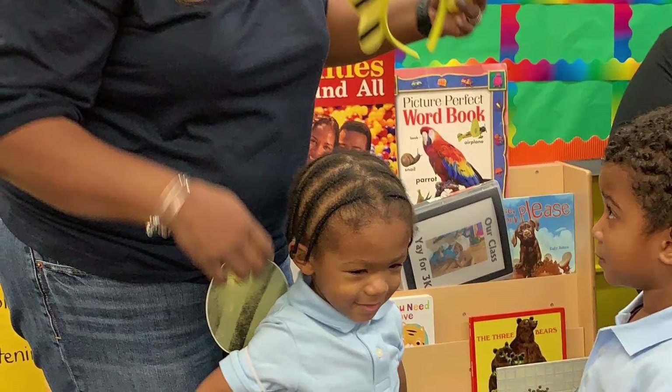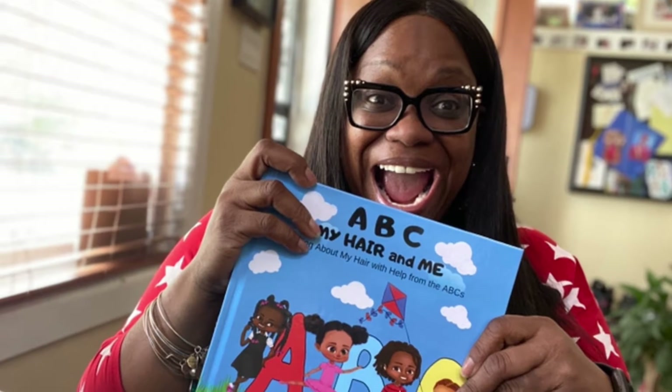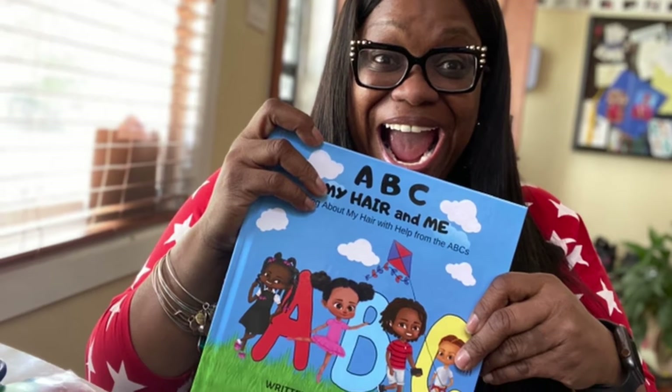I'm a teacher! Caring. Smart. Creative! Blessed. Lovey. Innovated! Acting silly. What's happening?